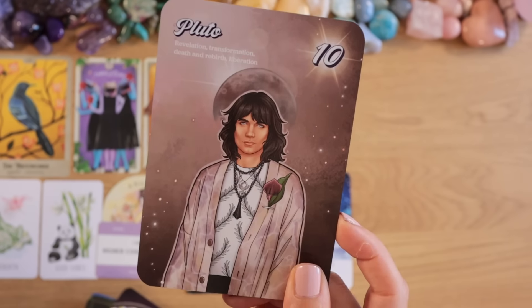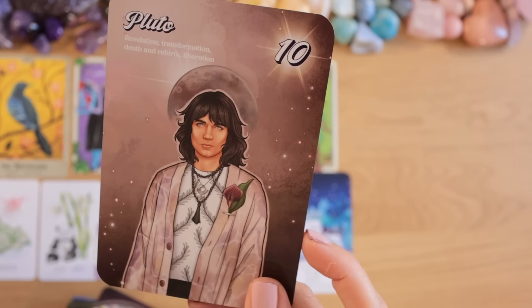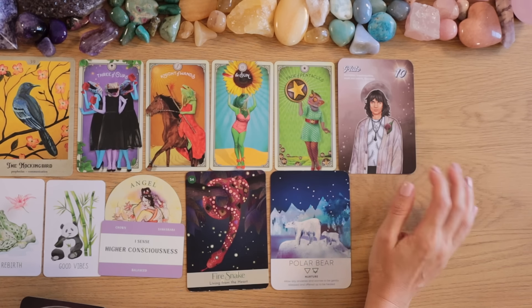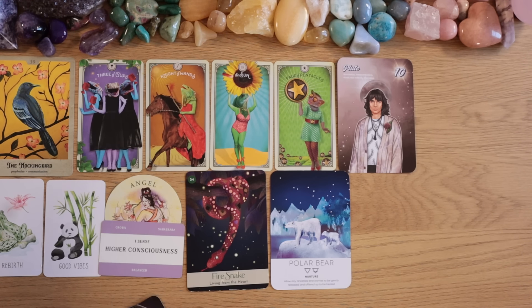Deep transformational cards: Pluto — revelation, transformation, death and rebirth, and Liberation — number 10, finishing that healing cycle and purge. The crown chakra keeps coming up; it's a very important chakra and its blockages can feel more normal to us. The crown chakra has more to do with disconnection from other people and from our purpose, and we don't always recognize that as a blockage because it just feels like everyday life.